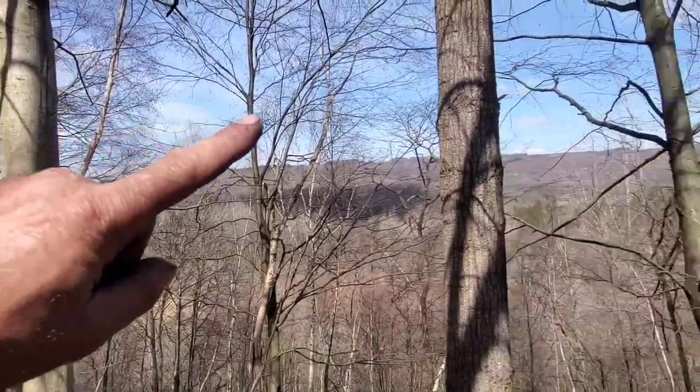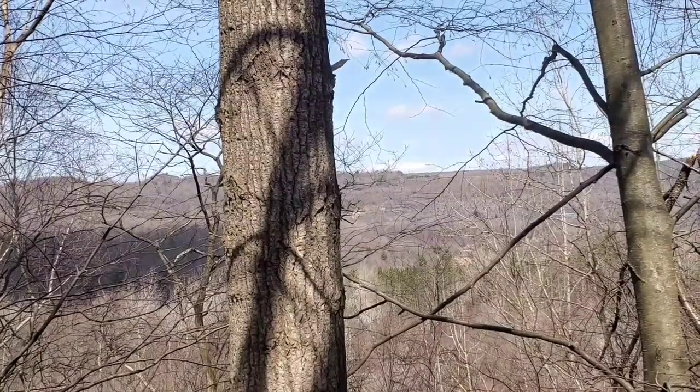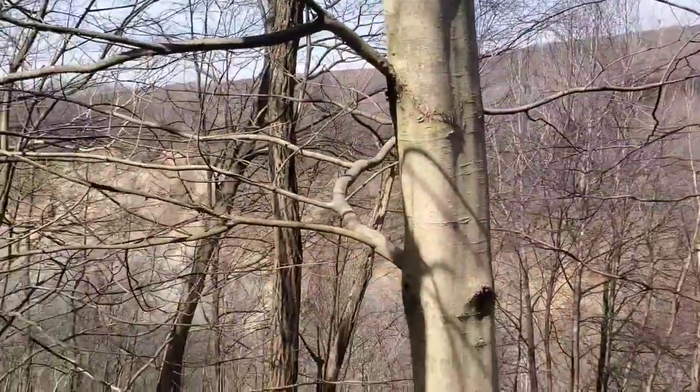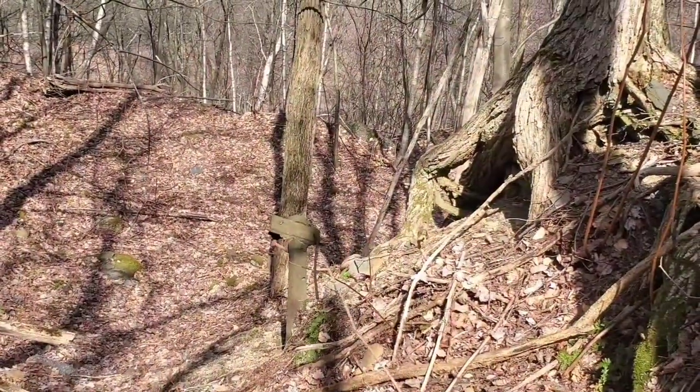I don't know if you can see them, but there are windmills. There are two right here — let me see if I can zoom in for you. That's as far as we'll zoom in, but we'll go up this way and check this out some more.